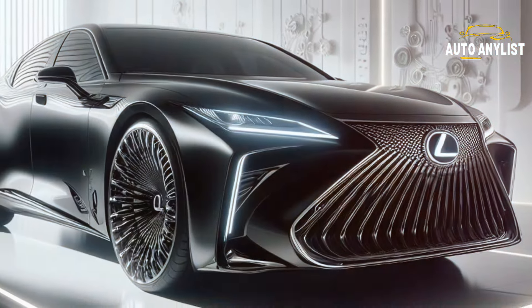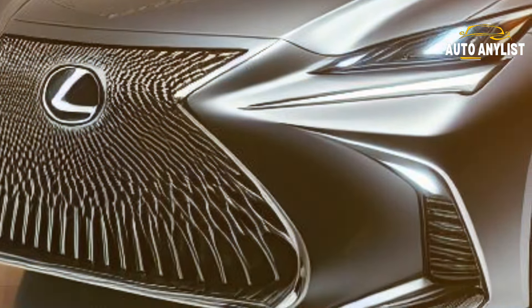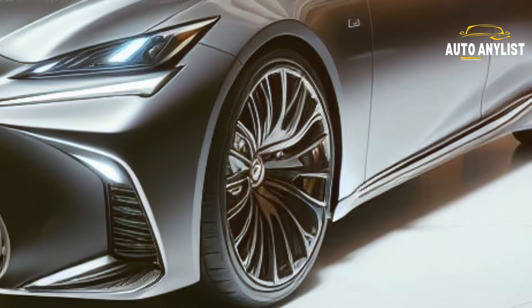We will also compare the pros and cons of the different trim levels available, and help you decide which one suits your needs and preferences. By the end of this video, you will have a comprehensive understanding of the 2025 Lexus LS, and why it is the ultimate luxury sedan.